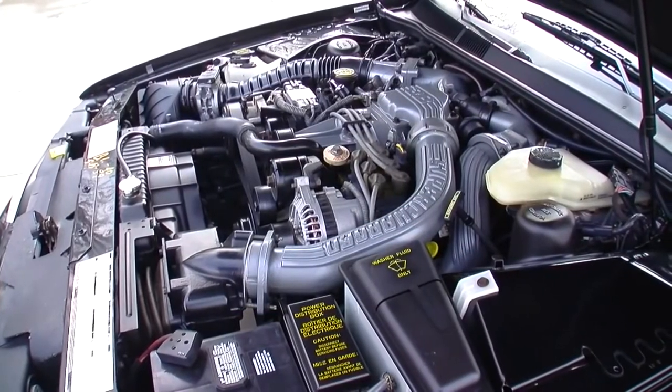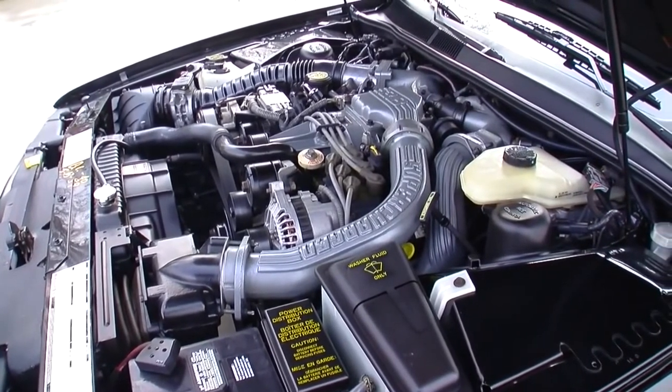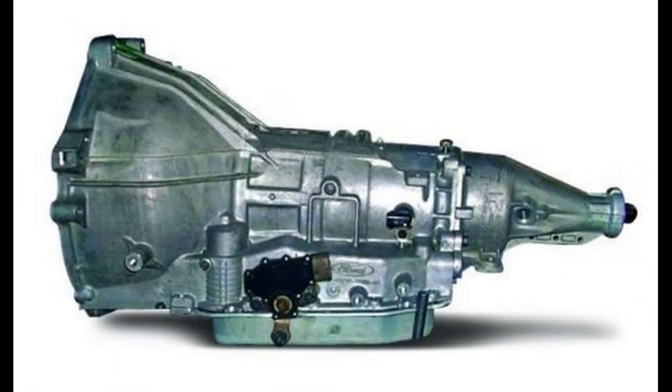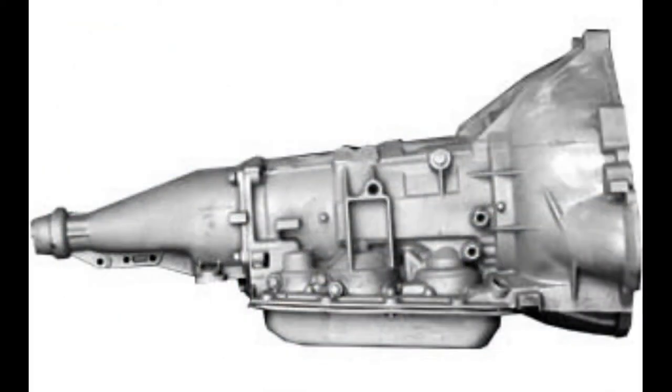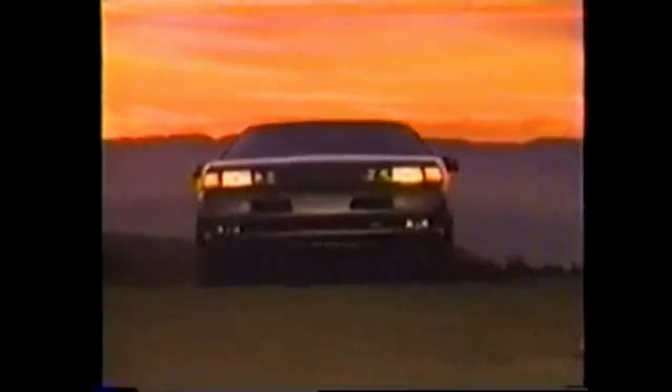The Super Coupe came with a supercharged and intercooled 3.8-liter Essex overhead-valve V6. The engine was backed with either a Mazda M5R2 five-speed manual transmission or the AOD four-speed automatic transmission. The AOD was replaced with the 4R70W for the 1994–1995 model year. The Super Coupe was a big deal — so much so that it was awarded Motor Trend's Car of the Year for 1989.